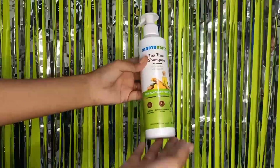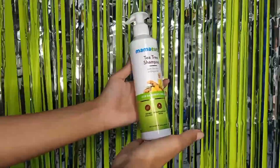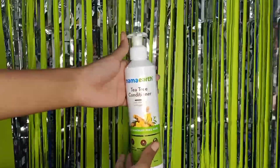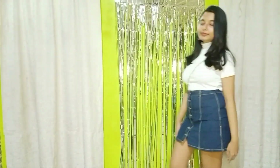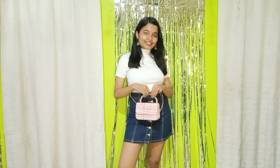If you use the Mamaearth app, you can get access to early sales and discounts. Mamaearth is plastic positive — they recycle more plastic than they use. Every time you buy from Mamaearth, they will link your order on the website to a tree that they will plant.